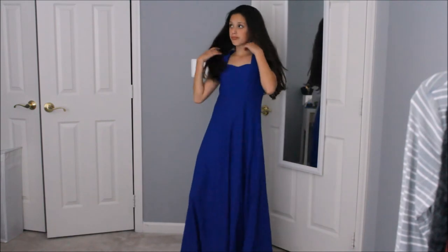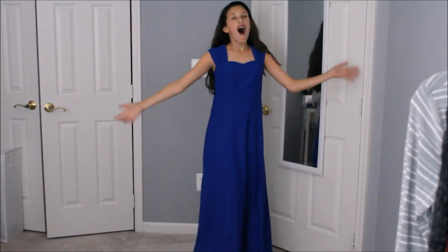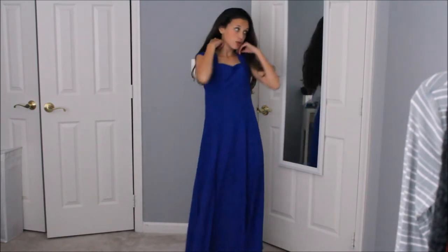For this next one, all you need is a choral dress. I am a choral singer, so I have one, and that's all you need.